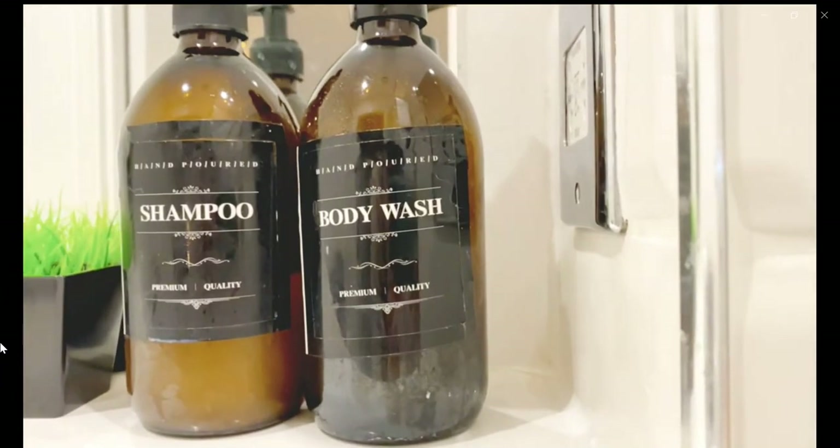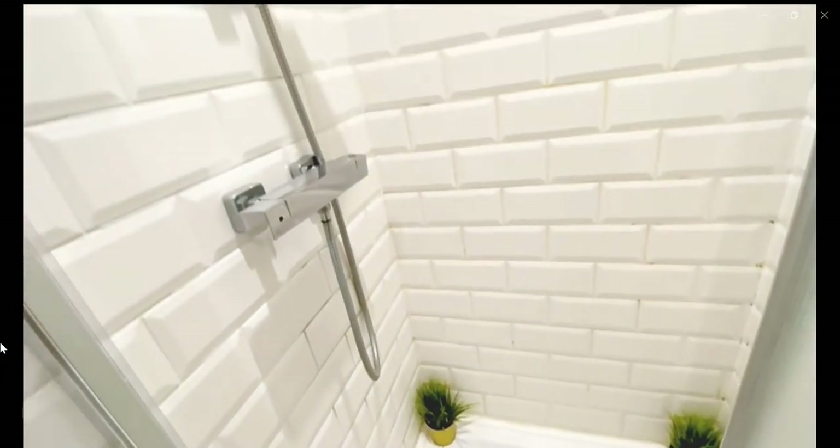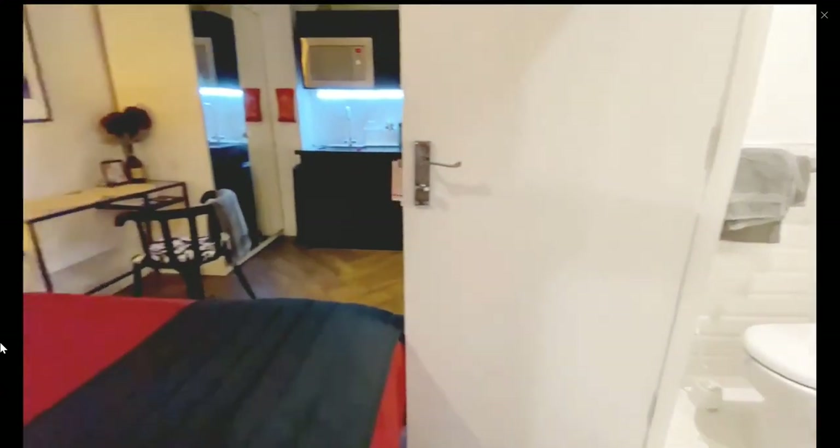The shower comes with different things like body wash and shampoo. This would be the full shower and bathroom area.